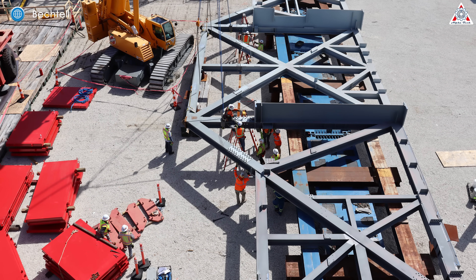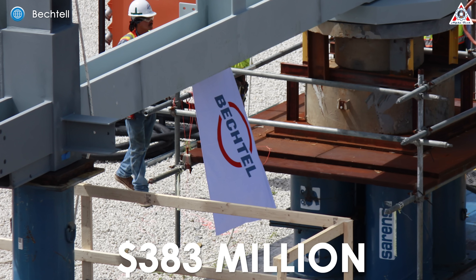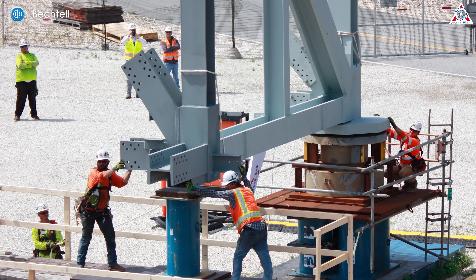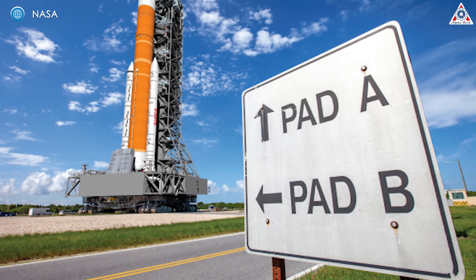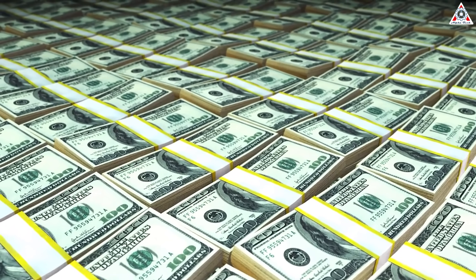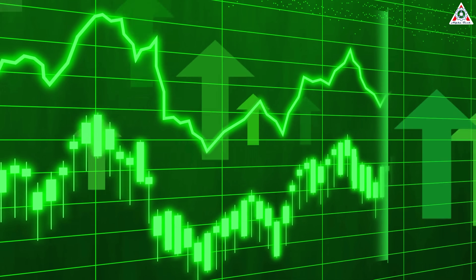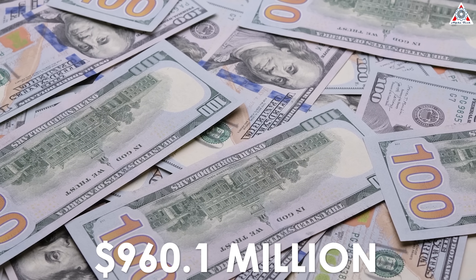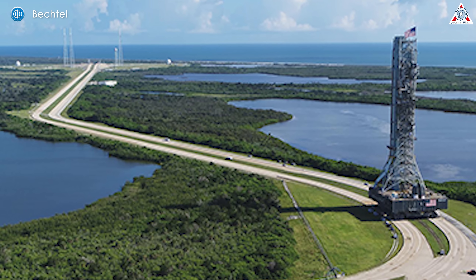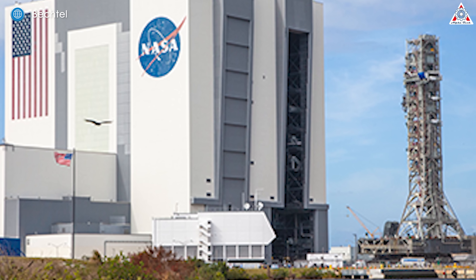NASA is working on a second mobile launcher to accommodate the larger Block 1B version of the SLS rocket. Bechtel won the contract to design and build it for $383 million by March 2023 — about one-third the cost of the first mobile launcher in half the time — but past performance suggests this is unlikely. Bechtel was awarded the original contract in 2019, but cost increases and design delays piled on through 2022, with NASA's Inspector General audit finding the total projected cost had already hit $960 million — two and a half times more than planned. The delivery finally took place on May 9, 2024, when Bechtel National Incorporated and teams with NASA's Exploration Ground Systems program delivered the main infrastructure of Mobile Launcher 2 to Florida.